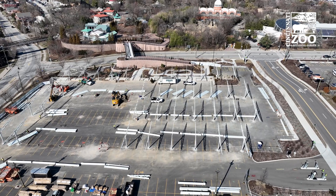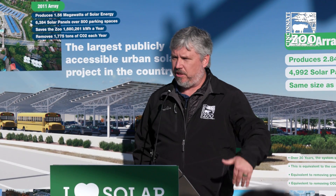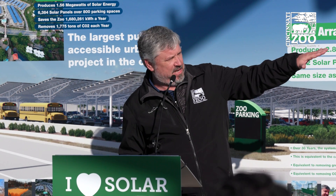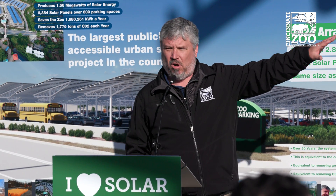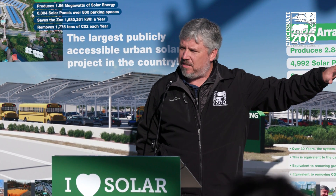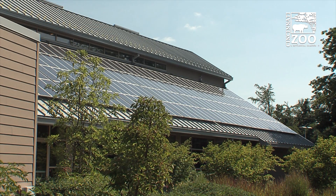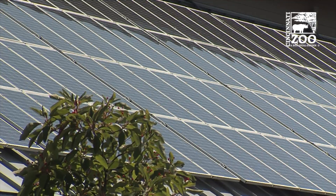In 2006, the zoo made a determined focus to get serious about sustainability. And from a solar perspective, it started — you can't see it, but the education center, right on the underside of that wall, was a 20 kilowatt system put in in 2006. At the time, it was one of the top ten largest arrays in the Midwest. 20 kilowatts — it just shows you how far the industry has come since then.